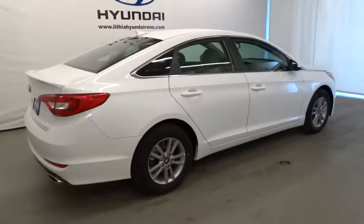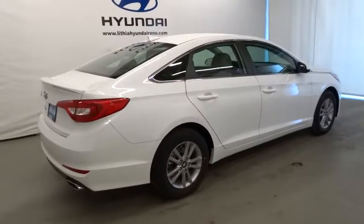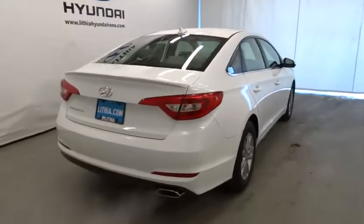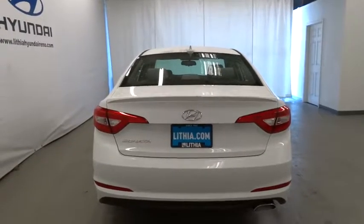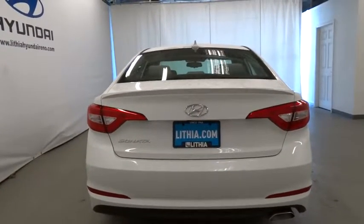Don't forget the exterior corrosion protection, a 14-step roto dip system that provides unmatched protection for your Sonata. Take this vehicle for a spin and see why so many shoppers are now proud owners.